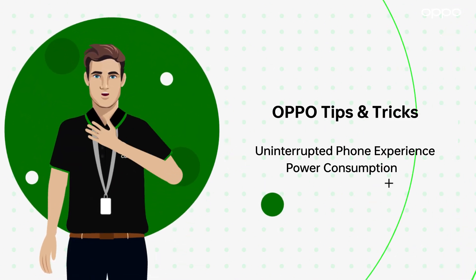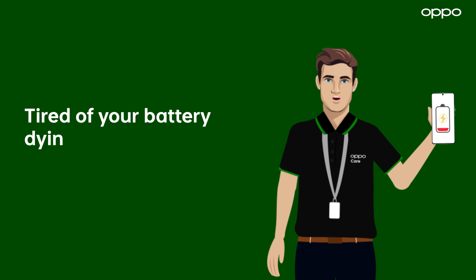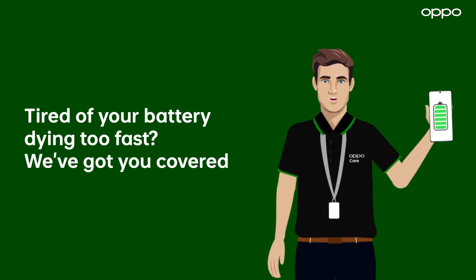Hi friends, your OPPO expert is back with new tips and tricks. I'm here to help you optimize battery life and improve your smartphone's performance.